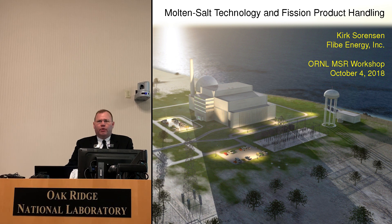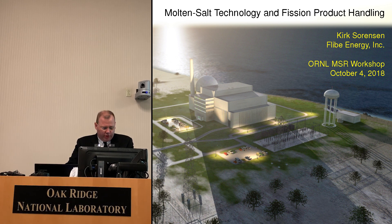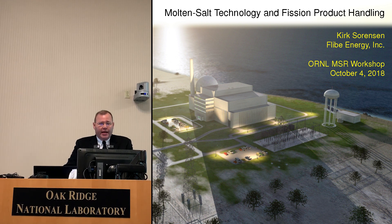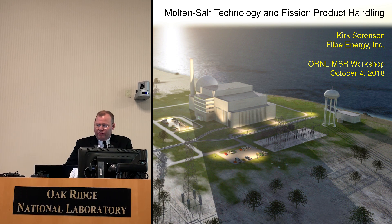I didn't think I was very interested in nuclear, but after I did get into it, I wondered why. What was different about molten salt? For me, one of the things I really like about the molten salt reactor is the fact that it can handle a class of materials — waste and fission products. That really is a unique and compelling aspect of the molten salt reactor. Today I'm going to talk about fission product handling, which I think is relevant to just about everybody doing molten salt work.